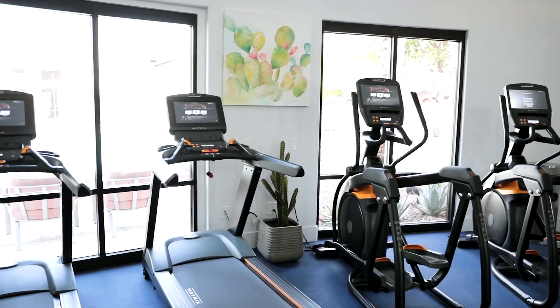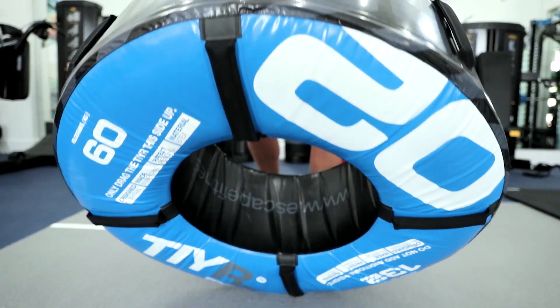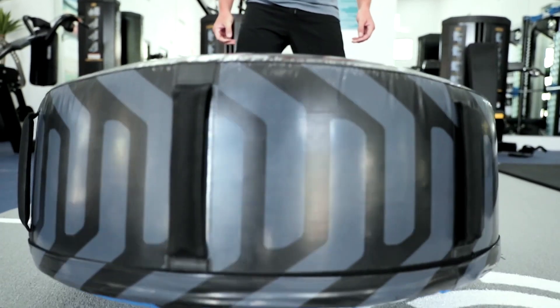A state-of-the-art workout facility includes a plethora of exercise equipment, cardio machines, and free weights. Giant tires to flip are also available.